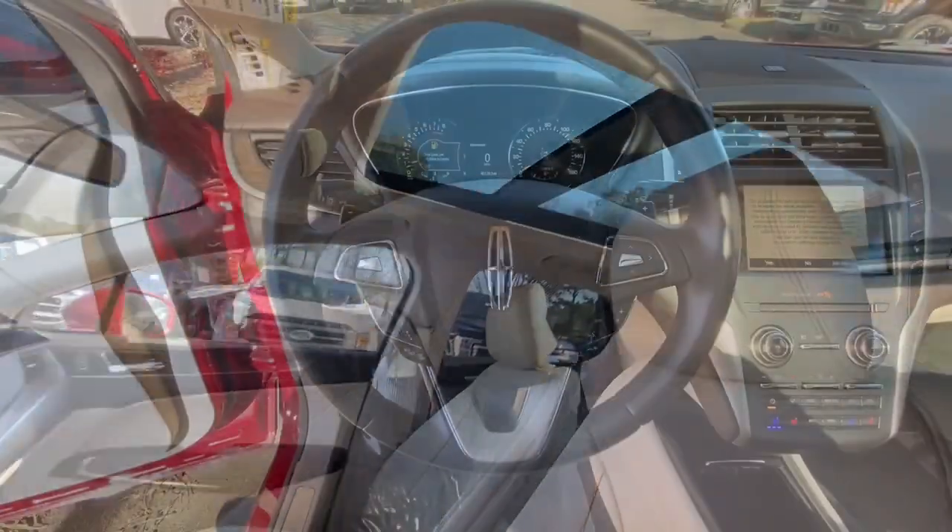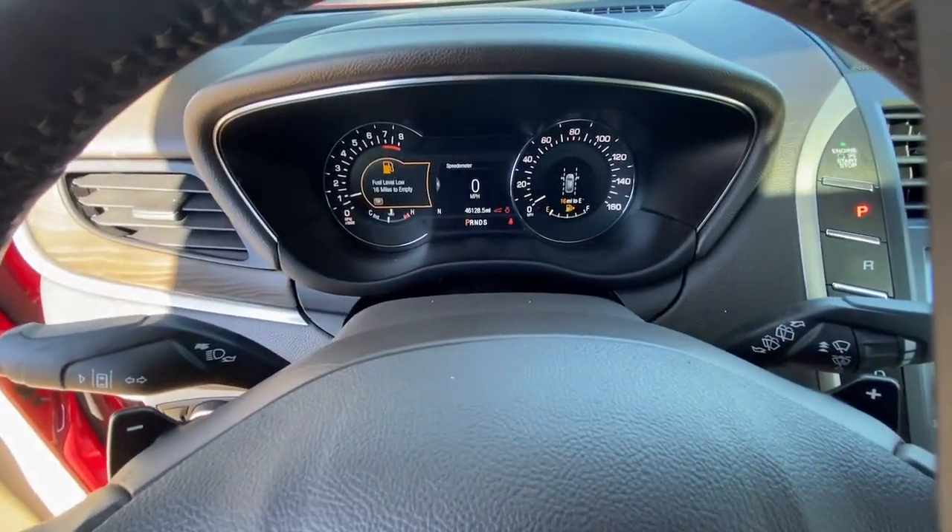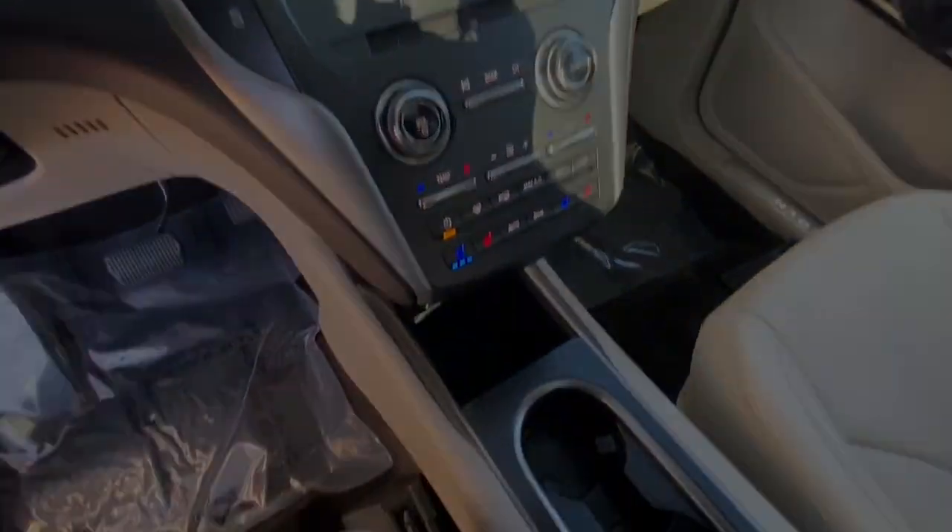Navigation system, sunroof/moonroof, keyless entry, power passenger seat, heated mirrors.